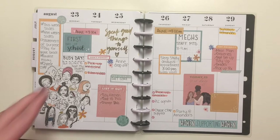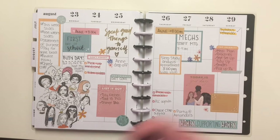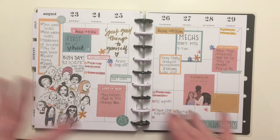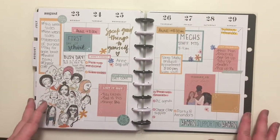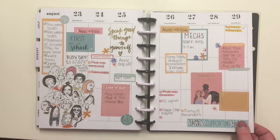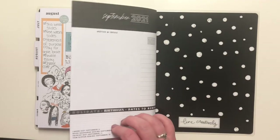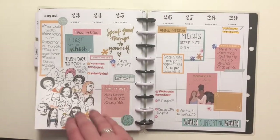I took my niece to school twice this week and had a sleep study appointment to get the results of my sleep study. It was just a ton of stuff going on — super hectic, super crazy week. But that's just basically how school is, and that is it for August.